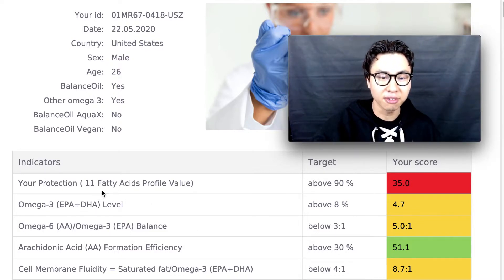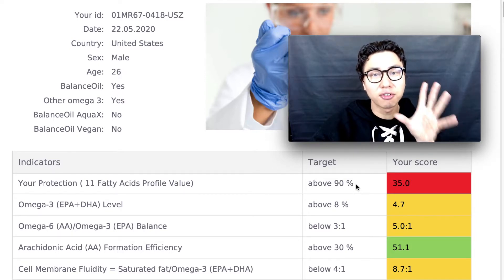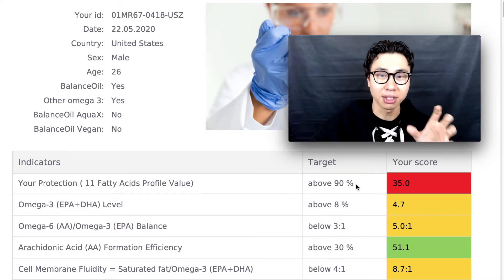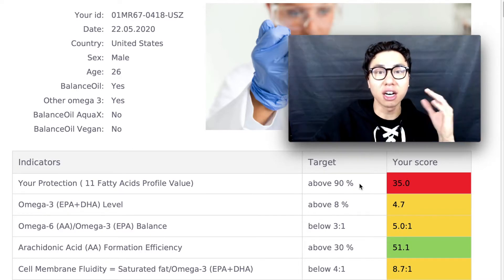At the top I have my 11 fatty acid profile value and my target is above 90. I pretty much failed because my score was 35, shown in bright red. This means that out of the 11 fatty acids, only four met the healthy requirement, so I can definitely do better on the other seven.